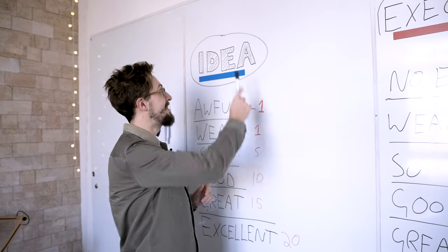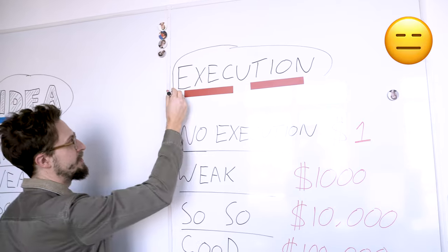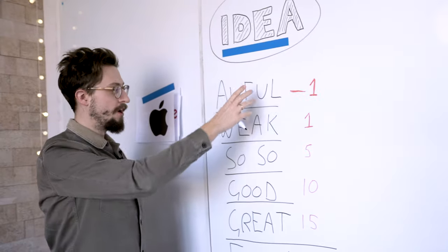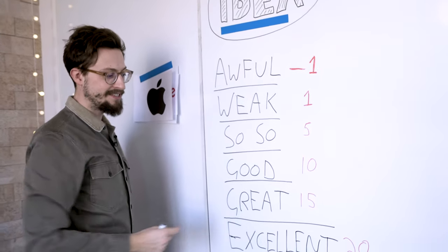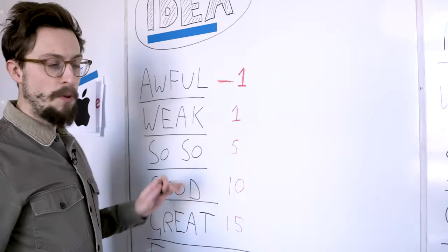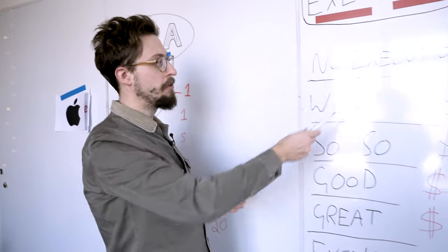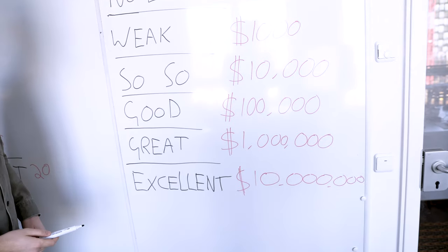On this board you can see it says 'idea' and 'execution.' On the idea side we have: awful idea, weak idea, so-so idea, good idea, great idea, excellent idea — and there are numbers next to each. These numbers are the multipliers. On the execution side we have: no execution, weak execution, so-so, and so on down to excellent execution.